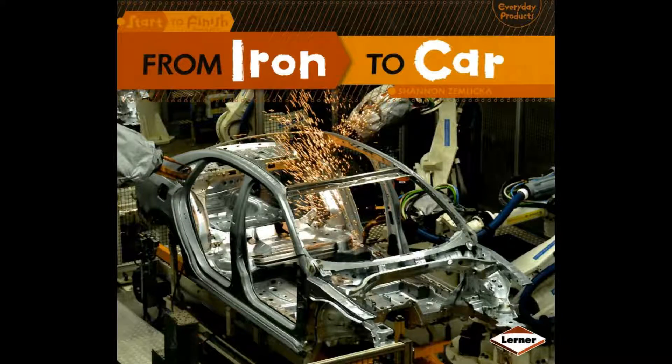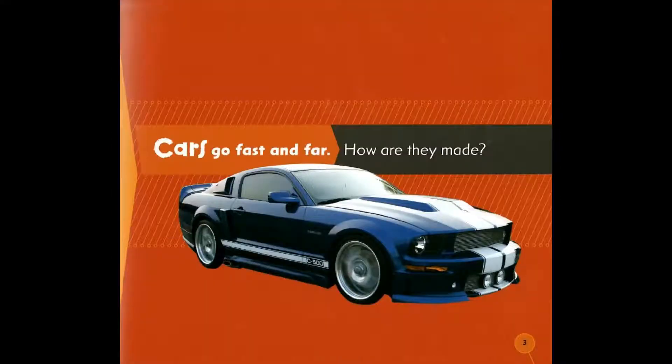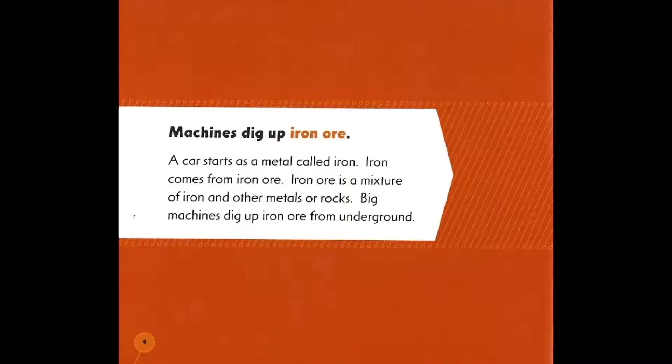The Start to Finish series: Everyday Products from Iron to Car, written by Shannon Zemlicka. Cars go fast and far — how are they made? Machines dig up iron ore. A car starts as a metal called iron.